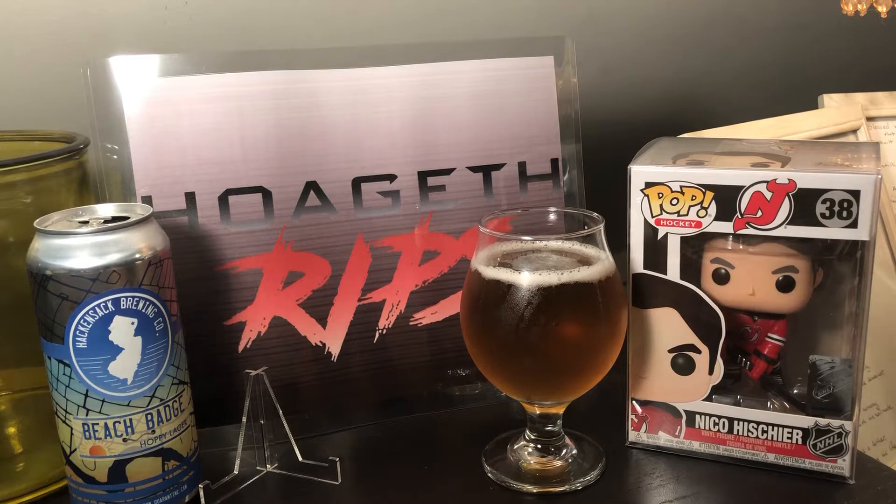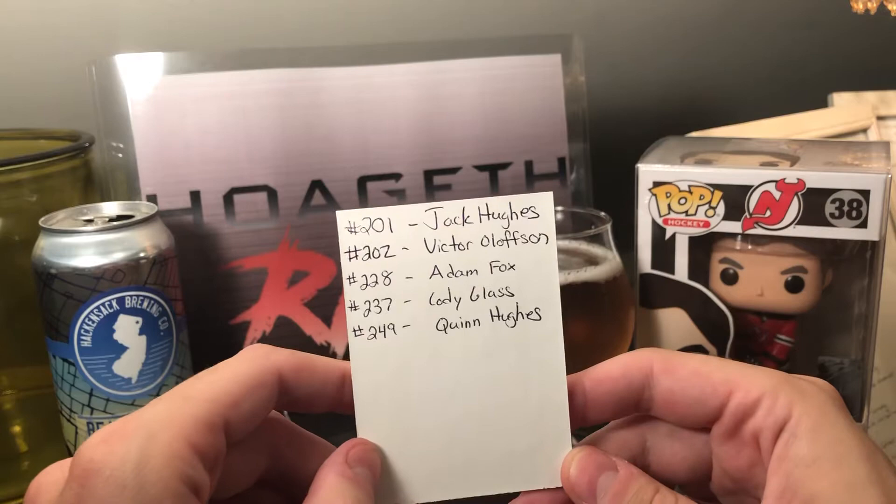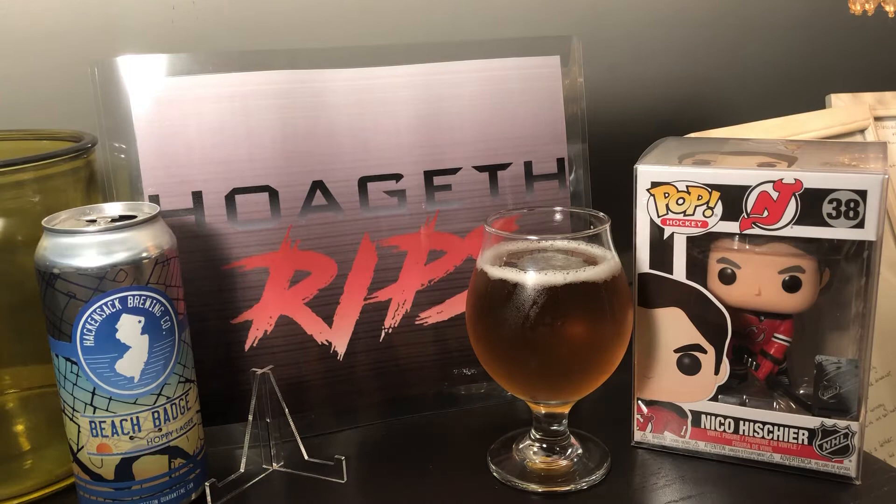Let's get into this. Here's who we're looking for other than Jack Hughes — I wrote it down. Probably the best Young Guns in this part of the set are Victor Olofsson, Adam Fox, Cody Glass, and Quinn Hughes. Yes, I know I spelled Olofsson wrong but I didn't feel like fixing it, so sorry.